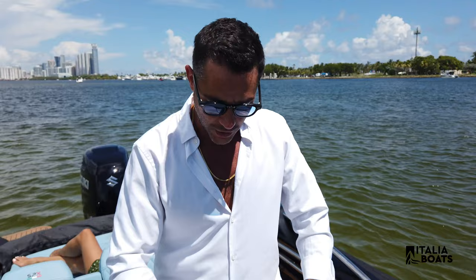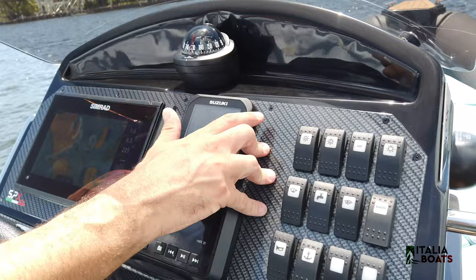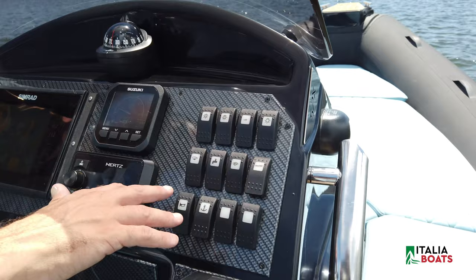These are highly customized boats — you can change all the colors of the upholstery and the stitching. Come look at this dashboard layout. Over here at the helm station, I love the organization and the design. We've got carbon fiber paneling here, and a beautiful Simrad — all high-tech. You've got all your GPS and engine functions built right into the Simrad.